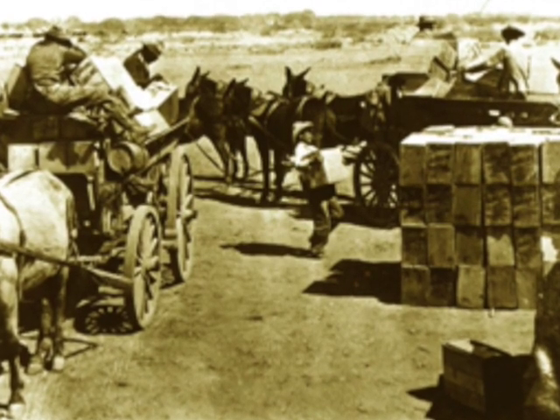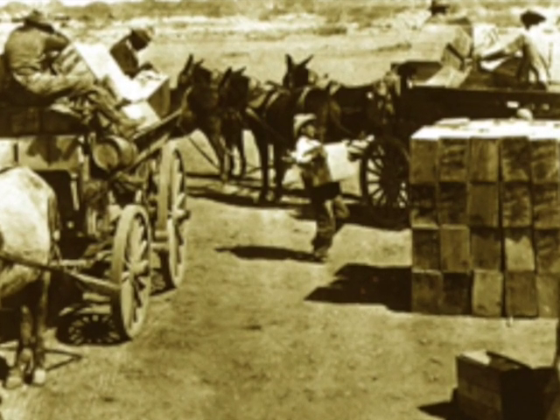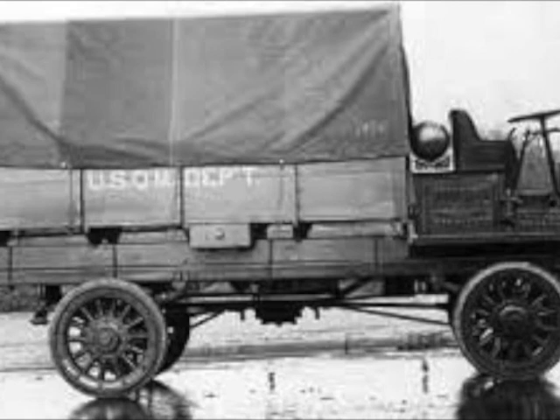During the punitive raids in Mexico during 1916, the Army had experience with motorized trucks. It was obvious that the truck's mobility, endurance, and speed far exceeded the ability of the conventional horse-drawn wagon, but maintenance was a nightmare.